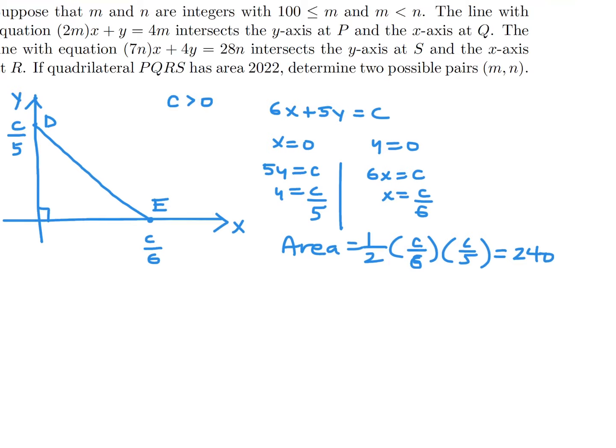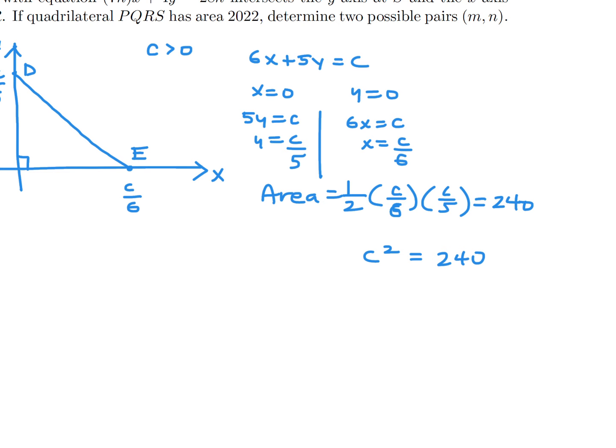We're told the area is 240. So C squared over 60 equals 240, which means C squared equals 14400. Therefore C equals 120.